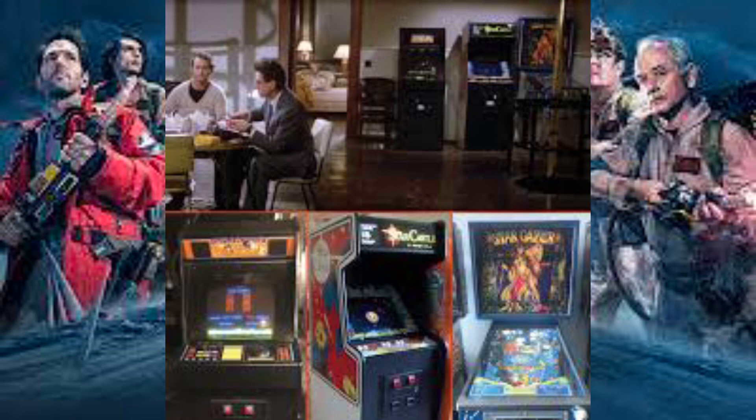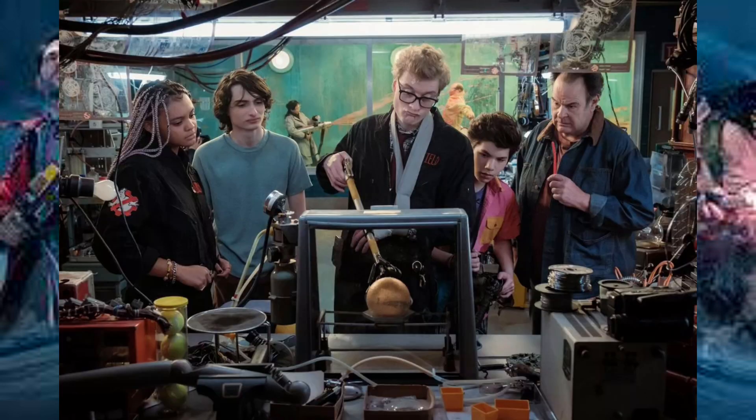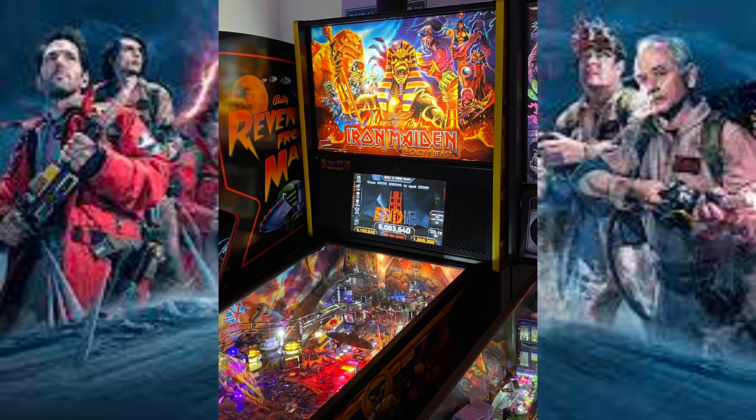Here's a picture of the ones that they found, and I'm going to take you through some of the things that I saw when I was there. I did see the Star Castle cabinet — there's a picture from the film. I also saw some really cool pinball machines, like this Iron Maiden one that I had a look at and played on.